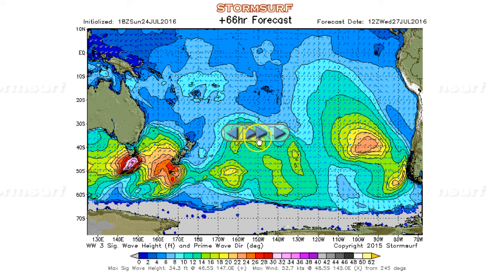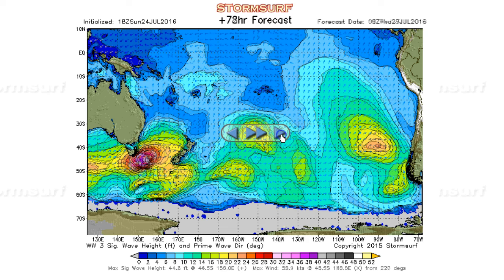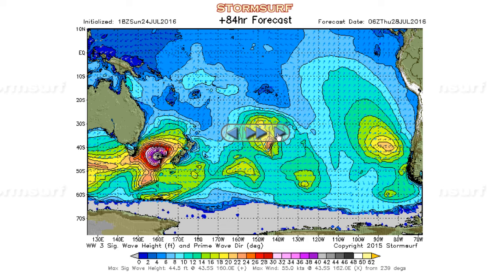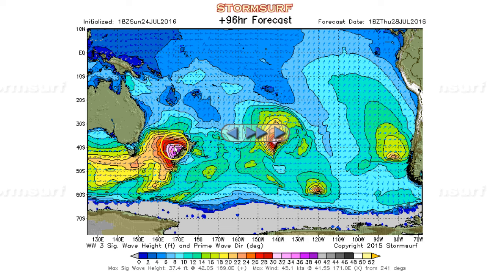Then we get into Wednesday. Watch over here — this system, 40-foot seas on Wednesday. Then we're into 44-foot seas, a short burst of 44-foot seas before it moves into New Zealand. But certainly swell pushing to the northeast — good for Fiji, well filtered by the time it hits Hawaii, but swell nonetheless.